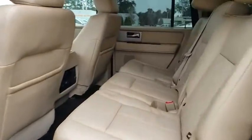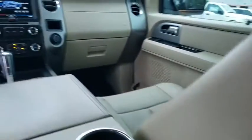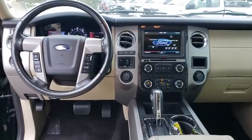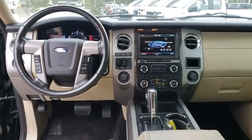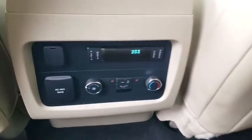Power liftgate, anti-lock braking system, tow hitch, remote engine start, leather wrapped steering wheel, Bluetooth, adjustable steering wheel, power steering, aluminum wheels, floor mats, keyless start, four wheel drive, auto dimming rear view mirror.